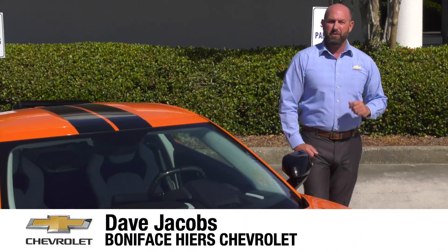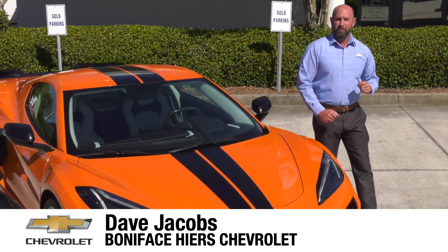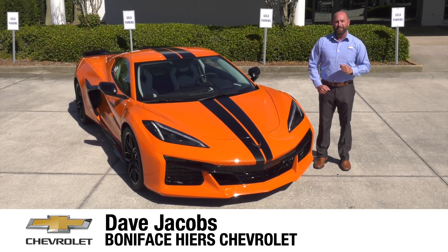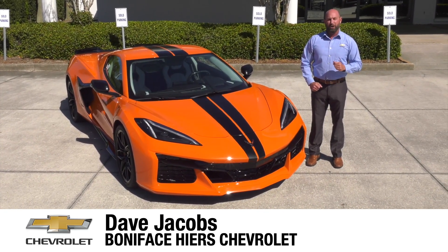The next chapter in the 70-year Chevrolet Corvette history and mid-engine Corvette journey starts here with the 2023 Chevrolet Corvette Z06. I'm Dave Jacobs at Boniface Hire Chevrolet and we're going to look at the next American supercar.